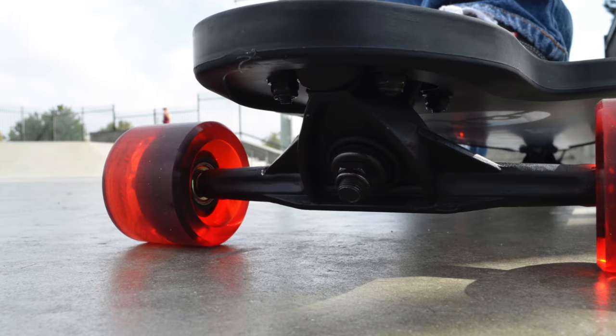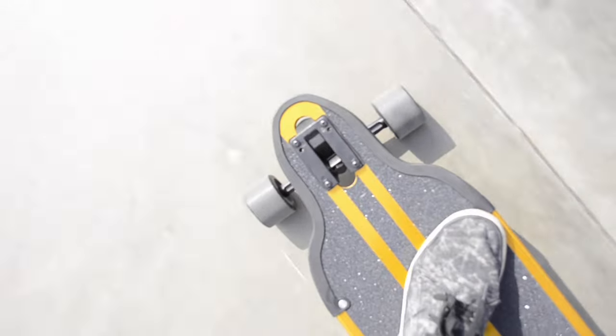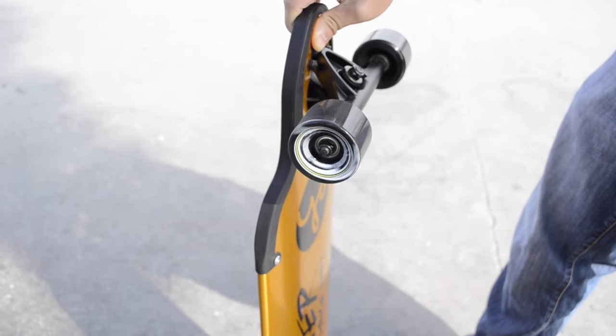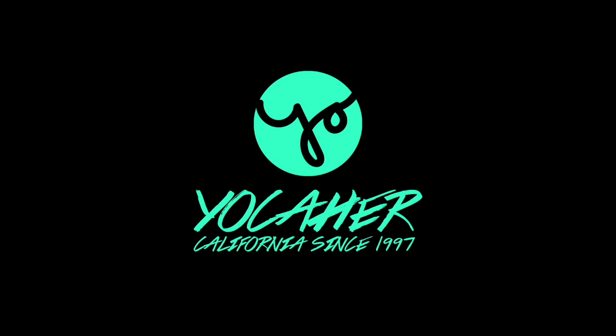The HD7 heavy duty trucks, 30.5 inch wheelbase, and 62 by 45 millimeter wheels will help you glide downhill while maintaining clean turn capabilities. Grab the all new Precision Aluminum Drop-Through today on Yokoher.com. We'll see you next time.